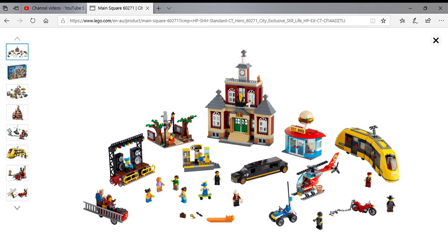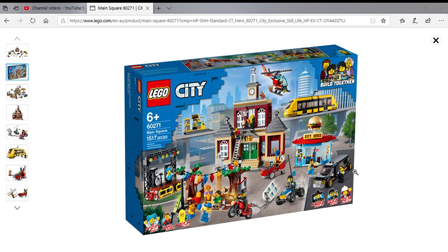So here you can see there's a trackless tram, a bike buggy, helicopter, limo, and town hall stuff. The box looks really good - it looks jam-packed. There's a little park area and a stage, and it has a 'build together' thing - not sure what that is.